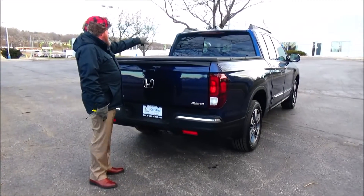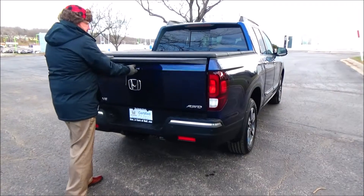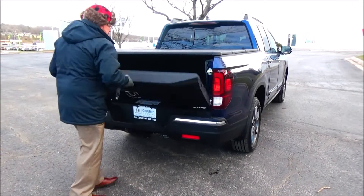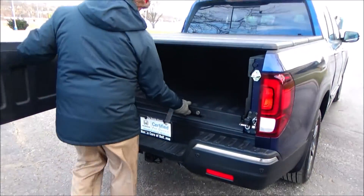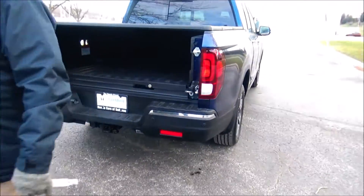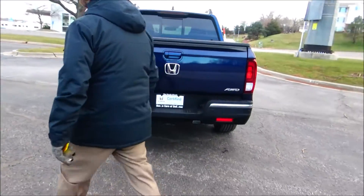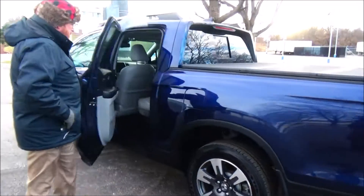Wrap-around tail lights, brake light, sliding rear window with rear window defrost, backup camera, standard fold-down tailgate plus a swing-out gate. Underneath, we have the trunk tray storage area.